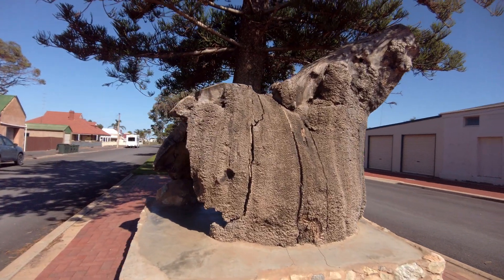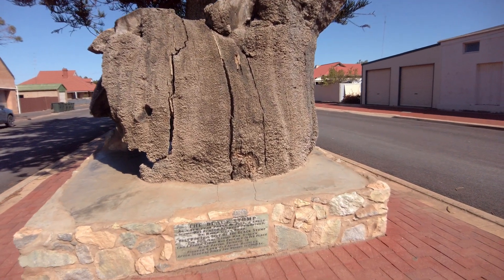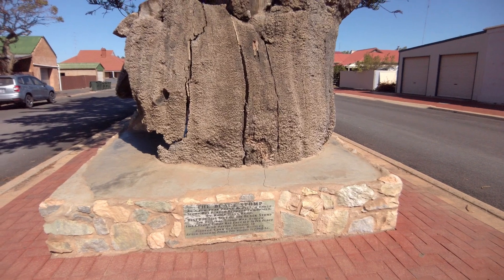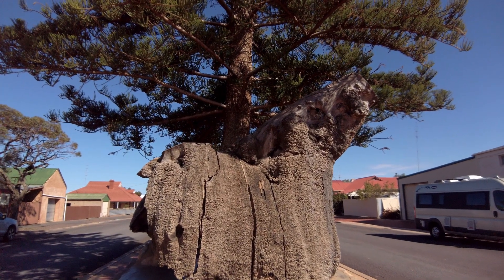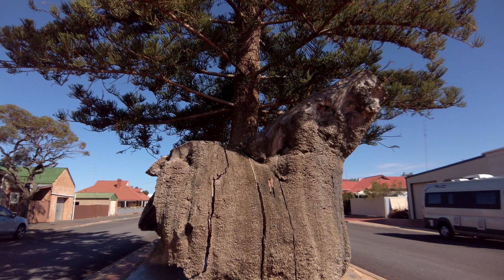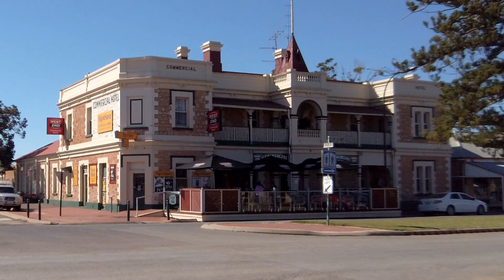So this is the famous black stump. It was a New Year prank in 1972 — a large stump was placed between two hotels. Best pub this side of the black stump. The original stump was stolen, but a larger stump was erected in its place. The commercial pub over there is the winner.